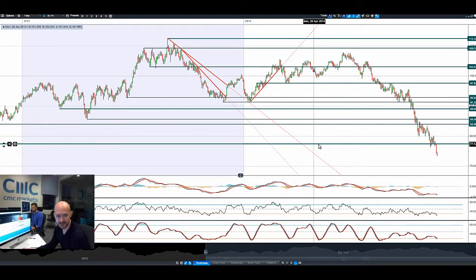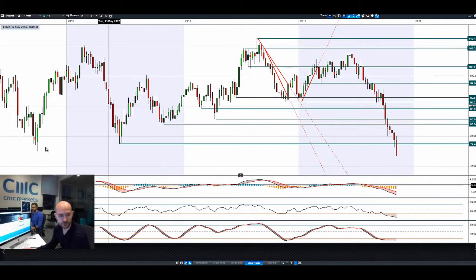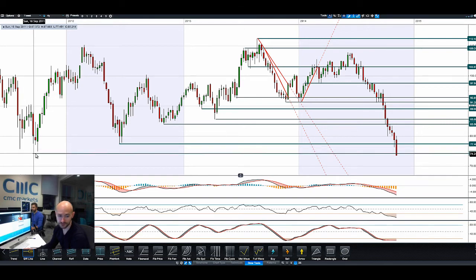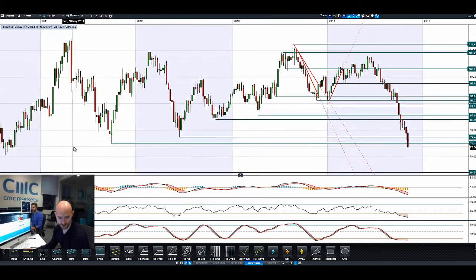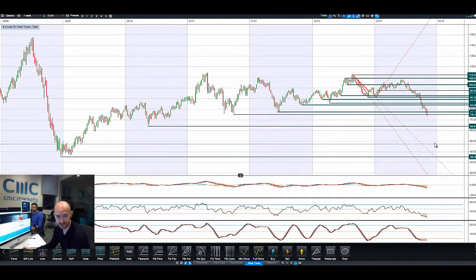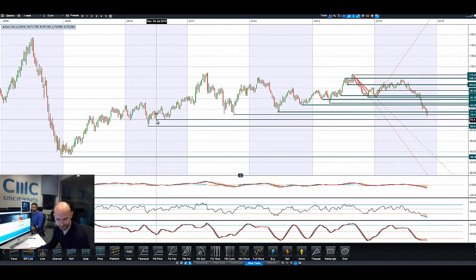Looking at Crude Oil West Texas, it has been getting absolutely smashed for quite some time. Trading below a lot of major potential support levels — we are so far below those. Looking further back, you're probably looking at $64 as the next major level.